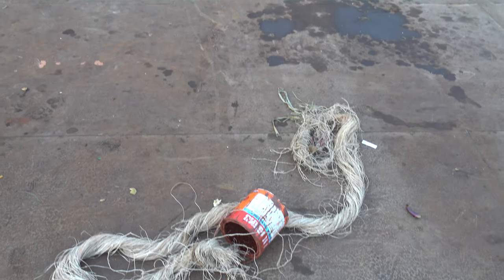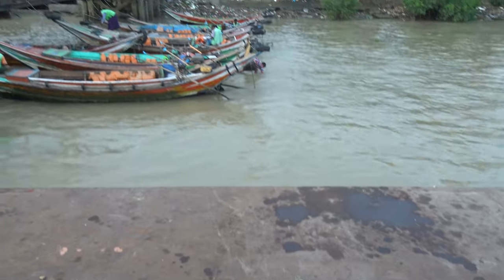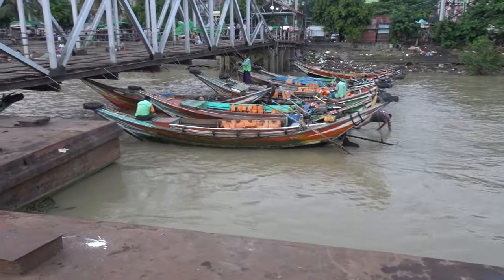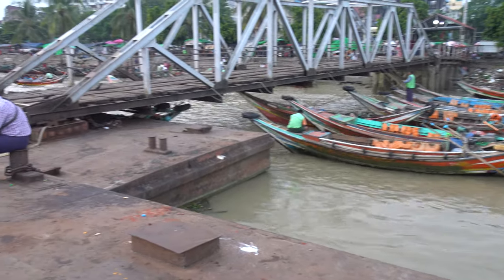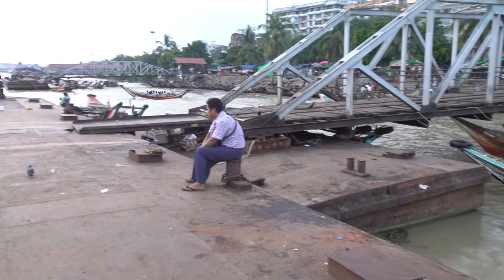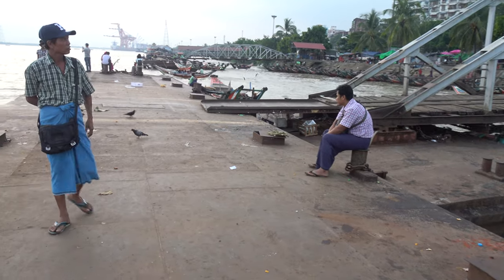We take in the surroundings here. These are the Zampans crossing the river here, the Yango River. It's Sunday, so it's relatively quiet — Sunday afternoon.